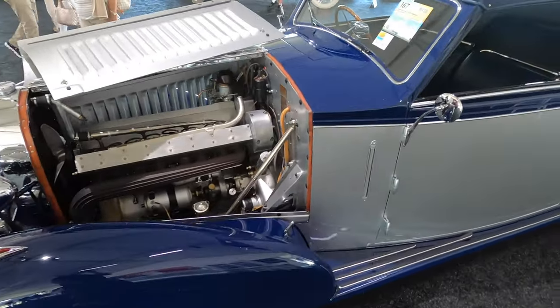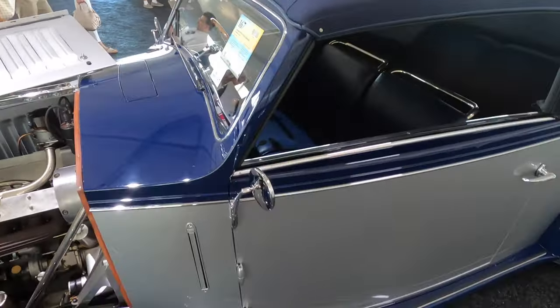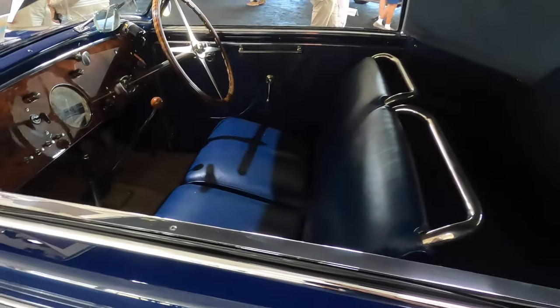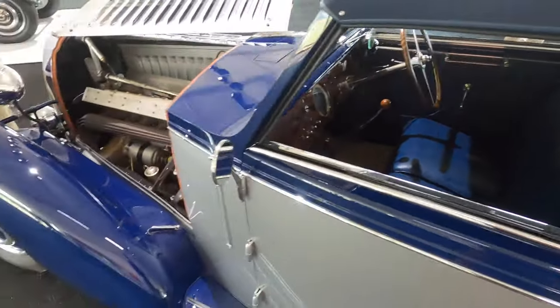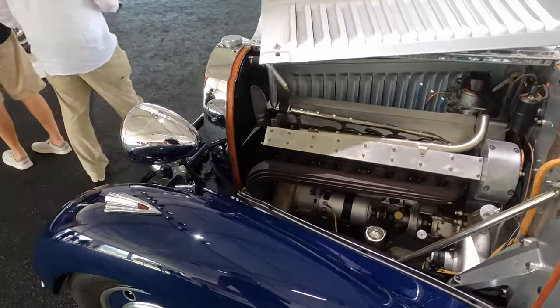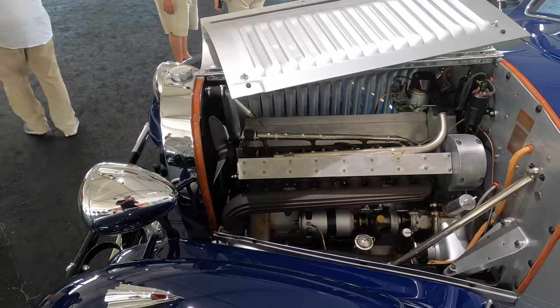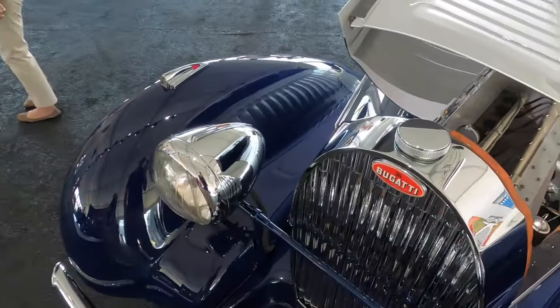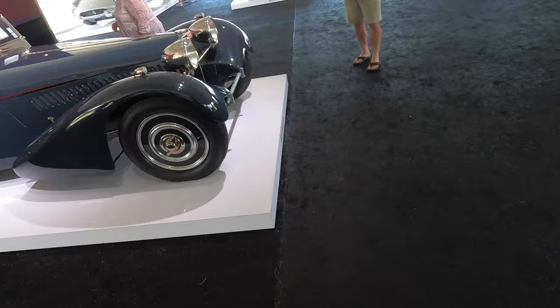Wow, look at this Bugatti — it's a 1934 Type 57 Stelvio. My goodness, look at the paint on this, it's amazing. The blue leather, the wooden dash, and of course the artwork of that engine is just fantastic. It's not chromed or anything, but it's just beautifully done. Amazing quality. It is, of course, one of the most expensive cars here.